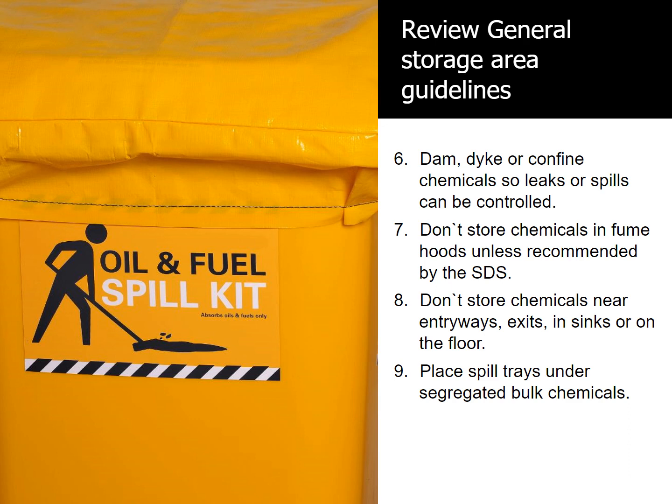Number 7, don't store chemicals in fume hoods unless recommended by the SDS. Number 8, don't store chemicals near entryways, exits, in sinks, or on the floor. Number 9, place spill trays under segregated bulk chemicals.